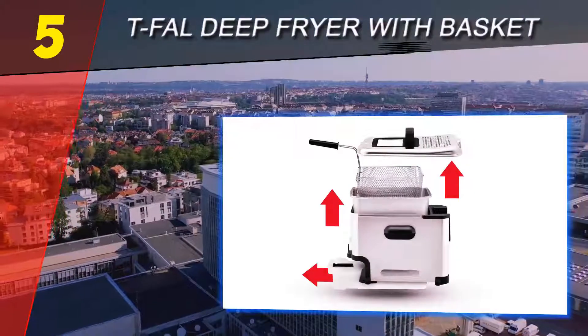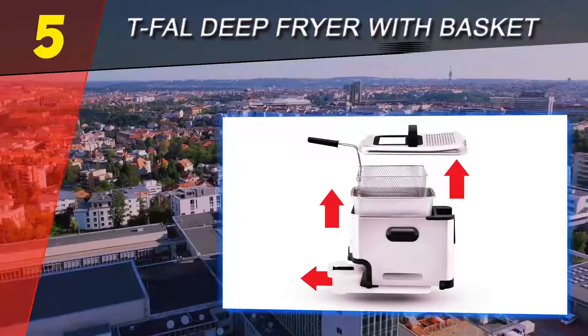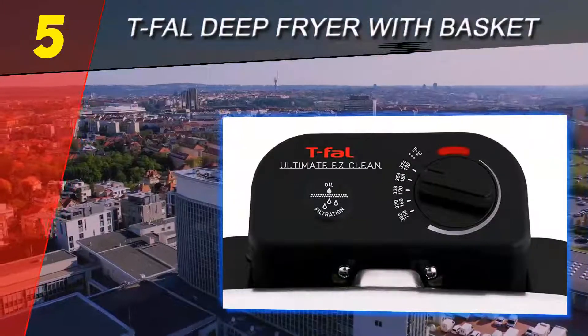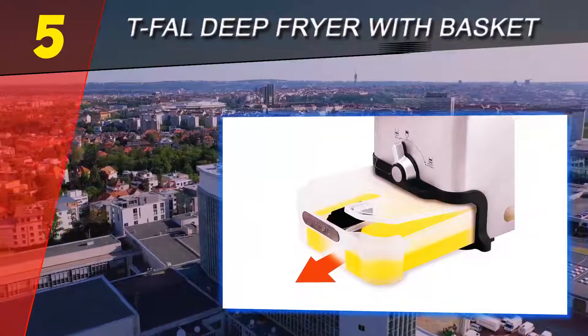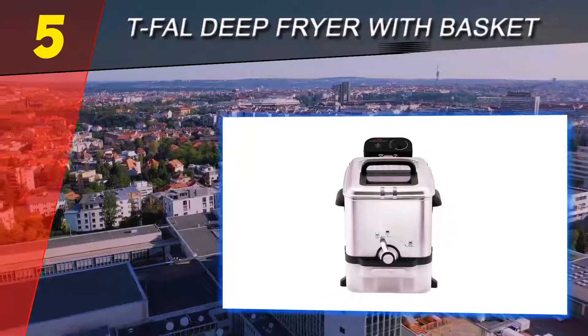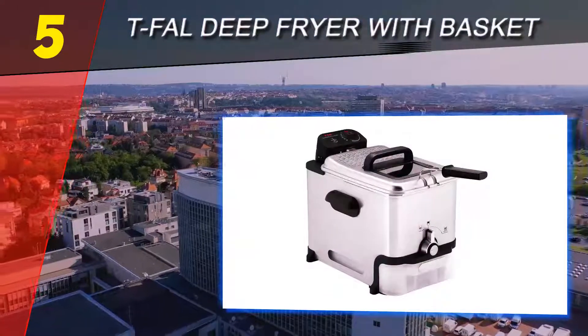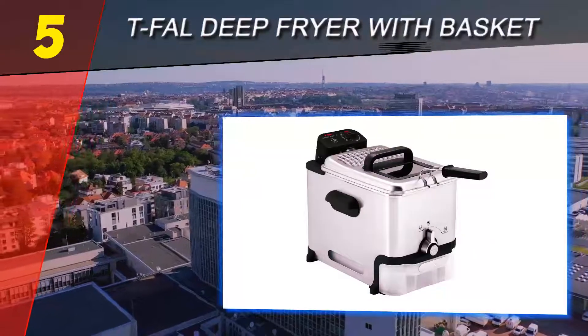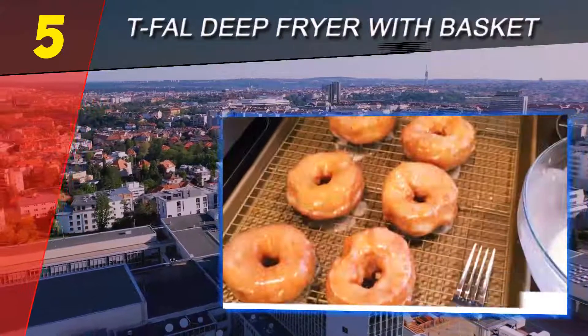The Tefal FR8000 deep fryer offers three easy cleaning steps which allow you to quickly and effortlessly tidy the whole unit. This deep fryer also allows you to fry restaurant-like meals for your family and friends. It comes with a basket movable to two positions — one for deep frying and one for draining fried foods.